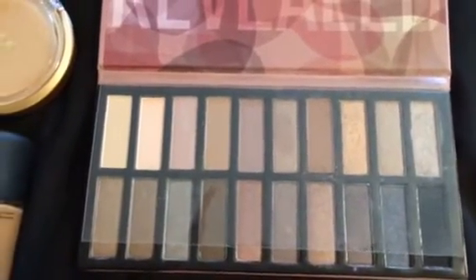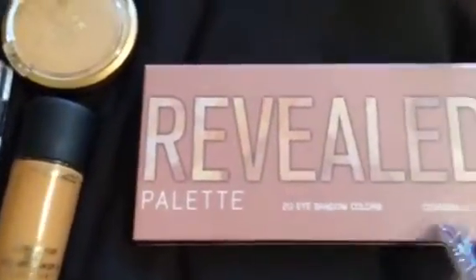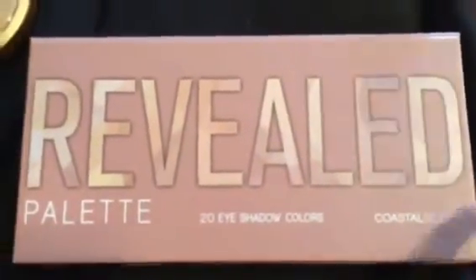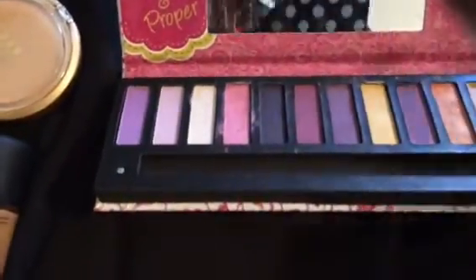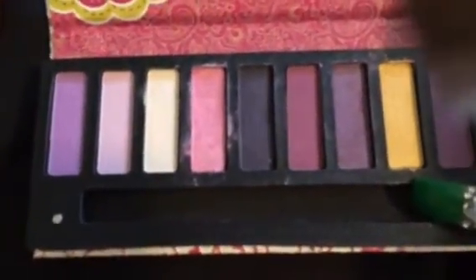My eyeshadow palette for neutrals and smoking out my eye is going to be the Revealed eyeshadow palette — I think it's from Coastal Scents. The other eyeshadow palette I'm going to use was also gifted to me, and this is a Kiss eyeshadow palette. This will be for whatever colors I'm wearing for the day.